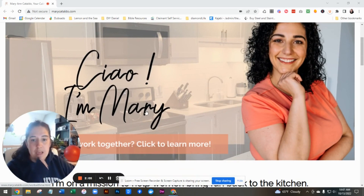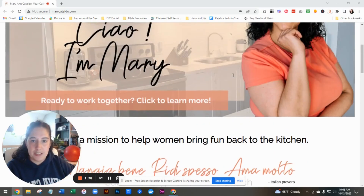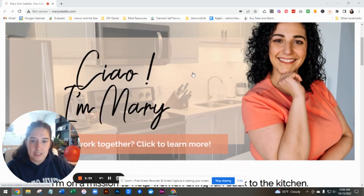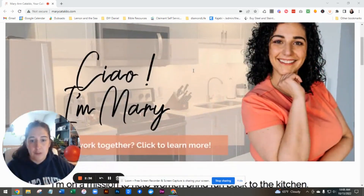This goes to the copy. Your best bet for copy here is to have a headline not introducing you, but talking about what you do and who you do it for. So something like 'helping women bring fun back to the kitchen' is going to convert better in this headline spot. And then you can talk about who you are further down.